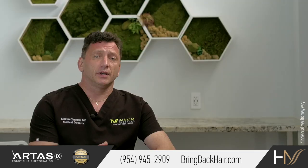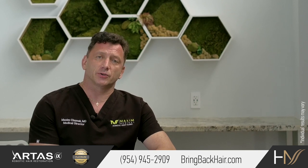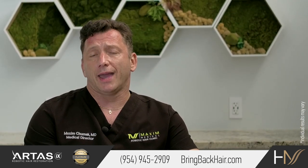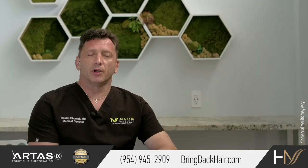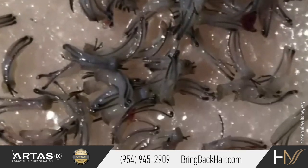Here at Maxi Medical, we have had enough experience with African-American FUE procedures. FUE in African-American patients is a little bit more challenging because we have to overcome the natural curl of each hair follicle.